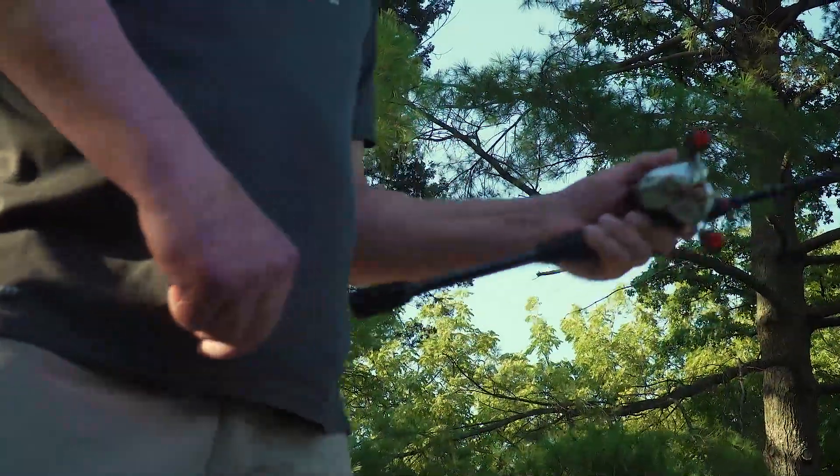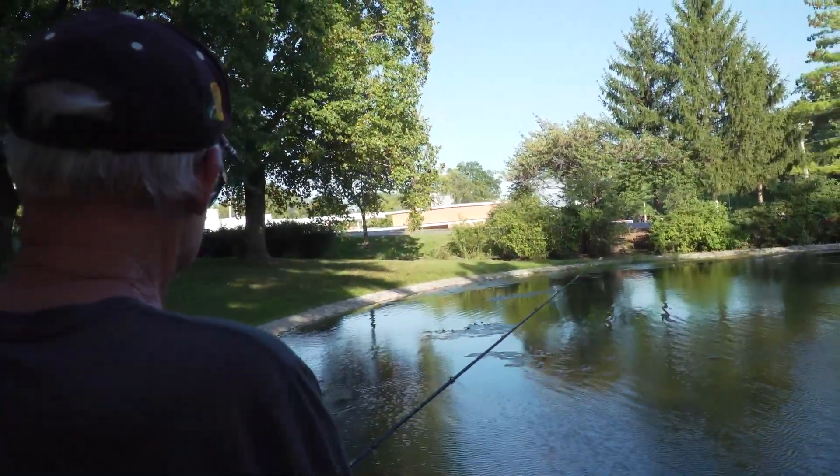But Mark thought he had reeled in his last fish six years ago. He was slurring, he couldn't move his hand, and so I just told him, I said, you're having a stroke. By the time I got to the hospital, my whole right side was dead.